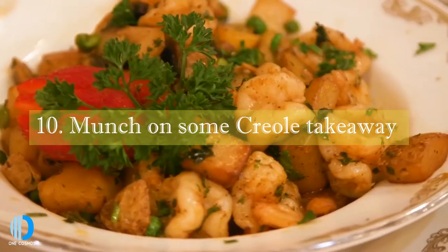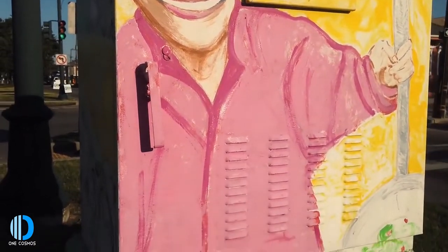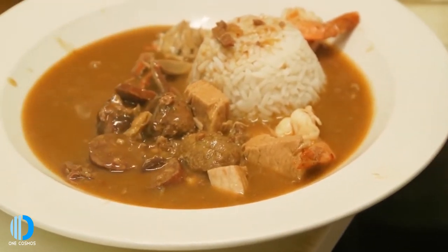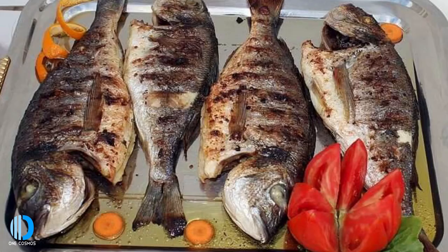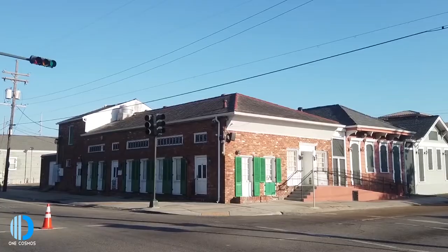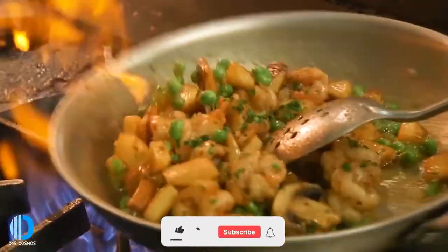Number ten: munch on some Creole takeaway. The abundance of Creole takeaway stands on any of the Seychelles Islands never fails to disappoint and is one of the best ways to try the local cuisine. The most famous and common dish is a box stuffed with rice, fresh seafood and green papaya. Due to the island's colonial history, a large part of the country's population is of Indian descent, meaning the local cuisine is a delightful mixture of diverse cultures.